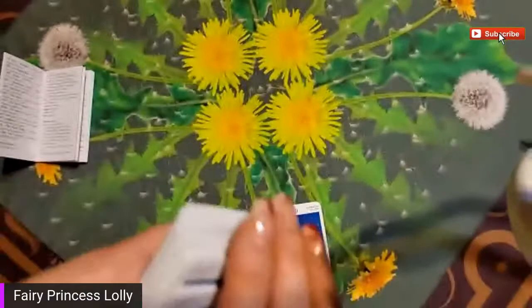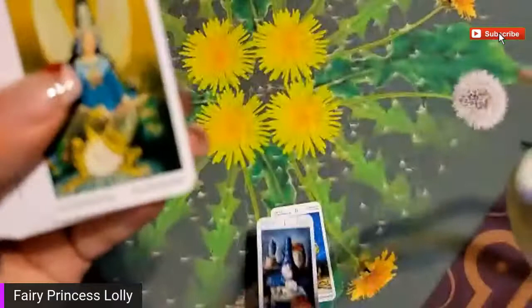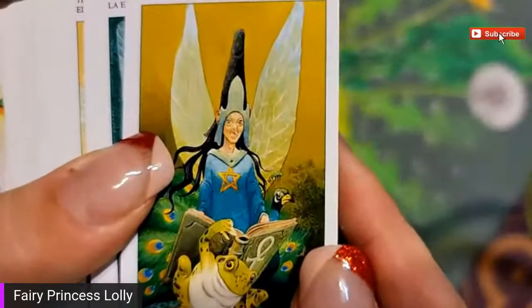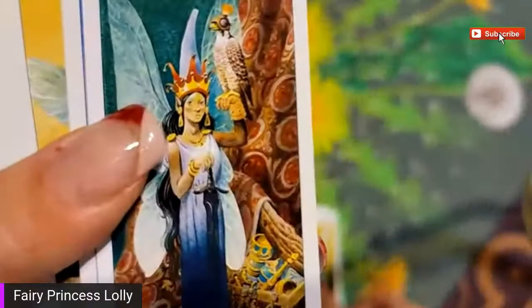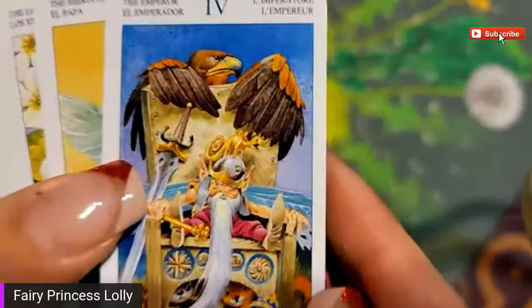That's cool - it's in all these different languages, which is actually really sweet because fae are in all cultures, so it's really cool that it's in all those languages. This is the high priestess. This is the empress. This is the emperor.